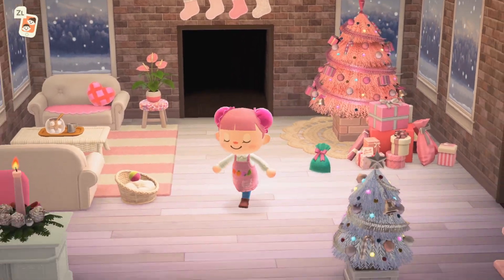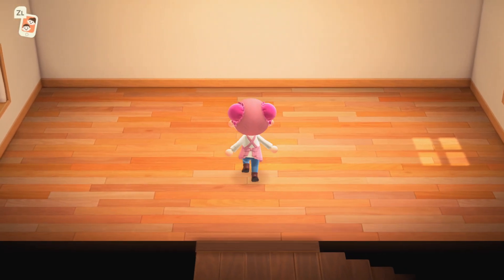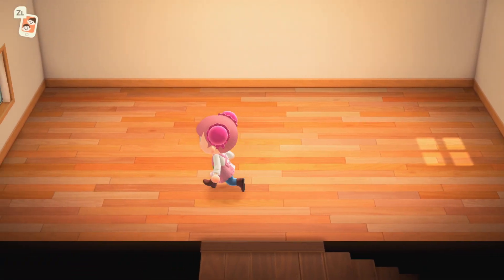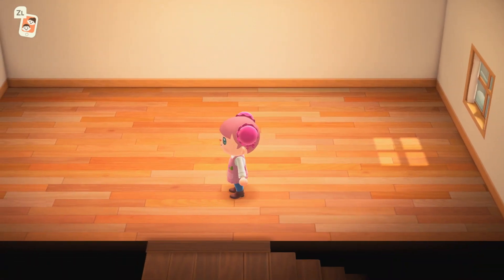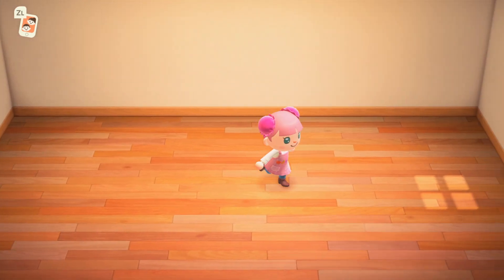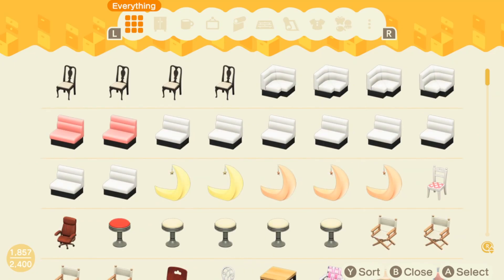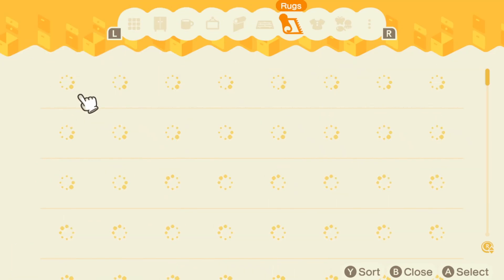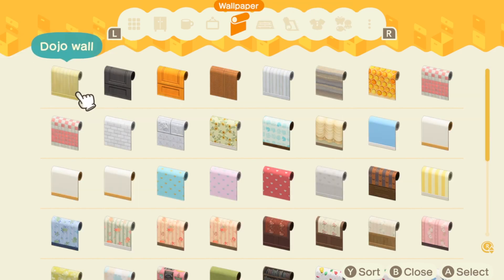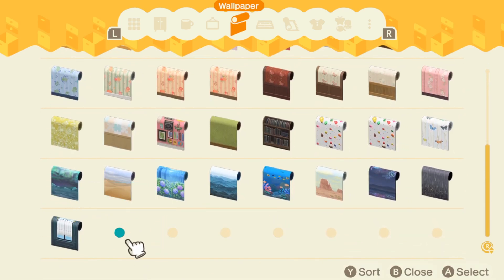Today I have a really exciting video — we are going to be doing a home interior design room. We're going to be decorating this upstairs level of my home and it's going to be New Year's Eve themed. I'm so excited! New Year's Eve is in just a few days and we need to decorate. I know what wall I want to use — it's going to be the cityscape wall.